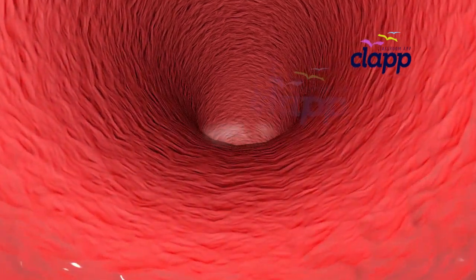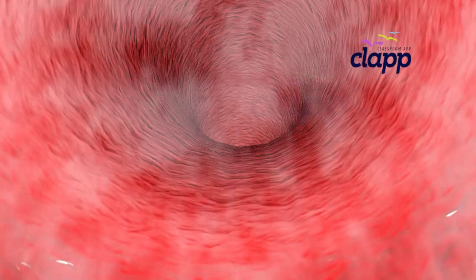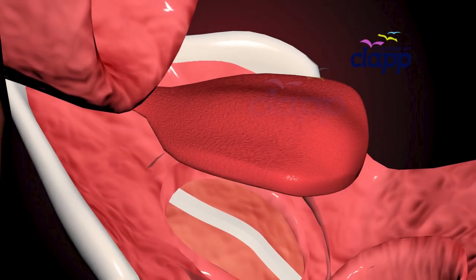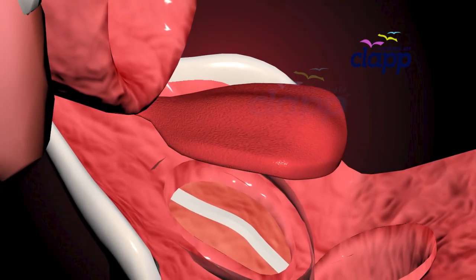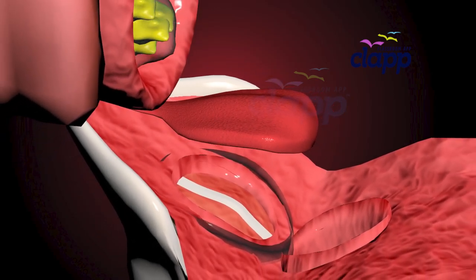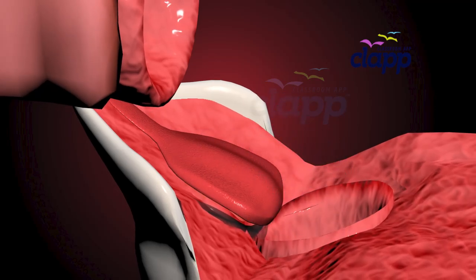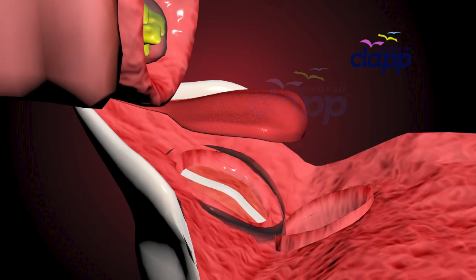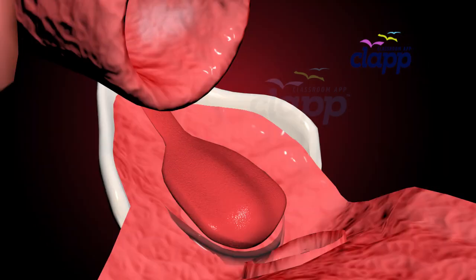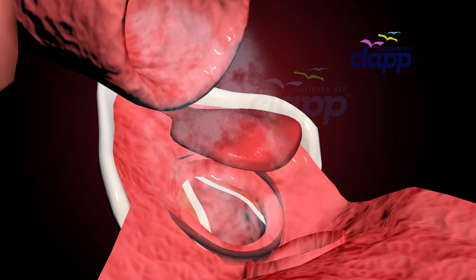Now let's follow the air as it takes its next important turn. Meet the epiglottis — the ultimate traffic controller. This tiny flap closes the opening of the trachea when food particles come in, making sure that food goes to your stomach and air goes to your lungs. Imagine what would happen if it failed.